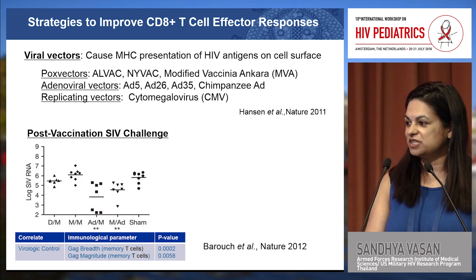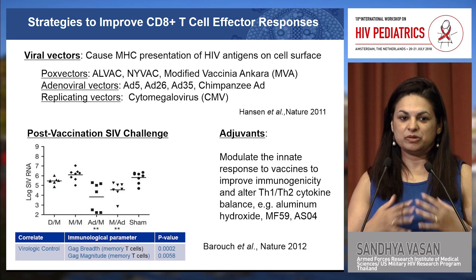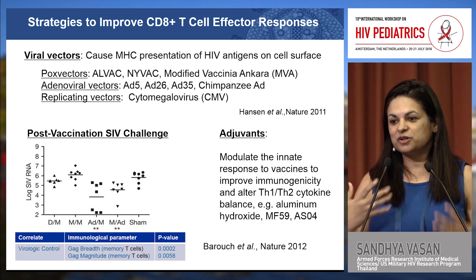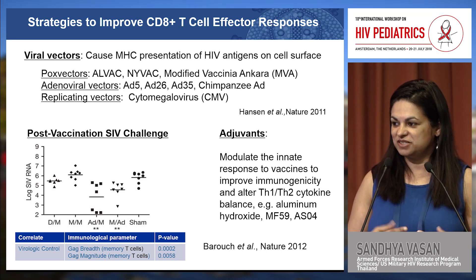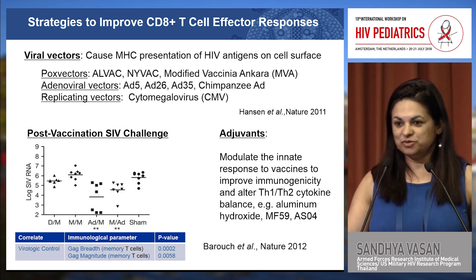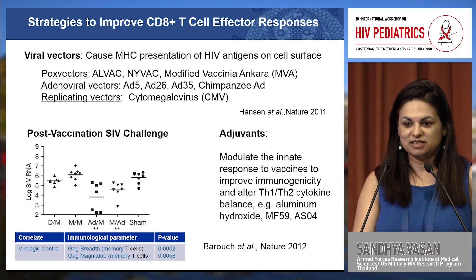In addition to viral vectors, there are a number of other strategies trying to optimize these responses. People are exploring a number of different adjuvants — chemical compounds that modulate the innate immune response to vaccines — to try and preferentially improve CD8 T cell responses.